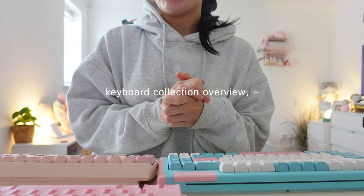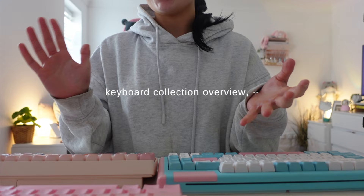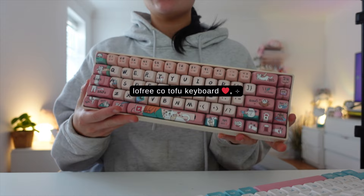Hey guys, sorry to interrupt this vlog but I felt like this was a perfect time to show you my keyboard collection. I got a few questions from my last vlog about what keyboards I use, so I figured I would give you a really quick overview. I'm going to start with this one, which is the one that you guys asked me about a lot.